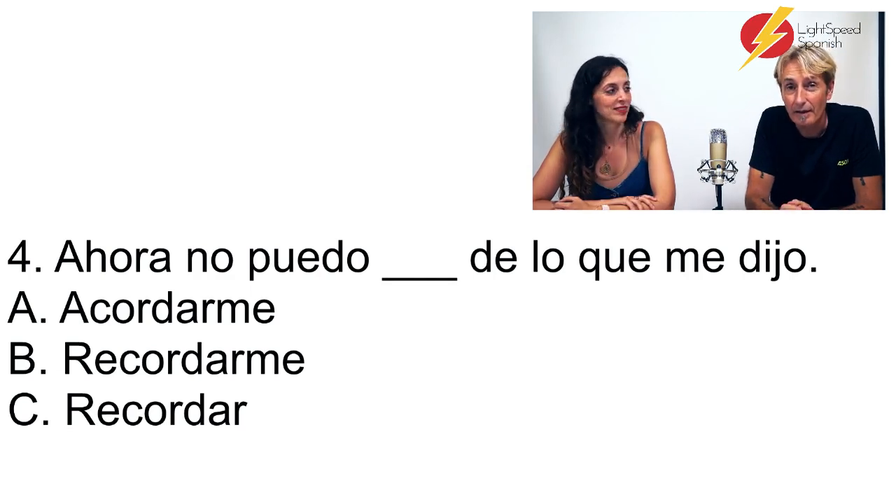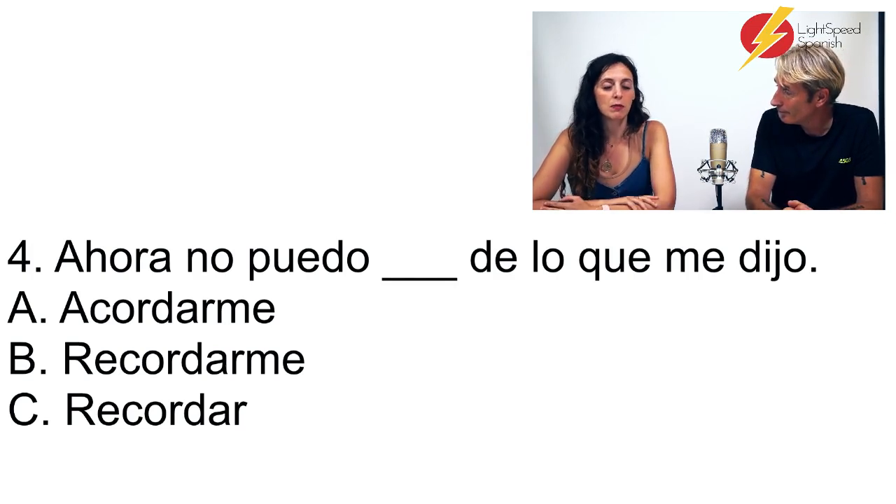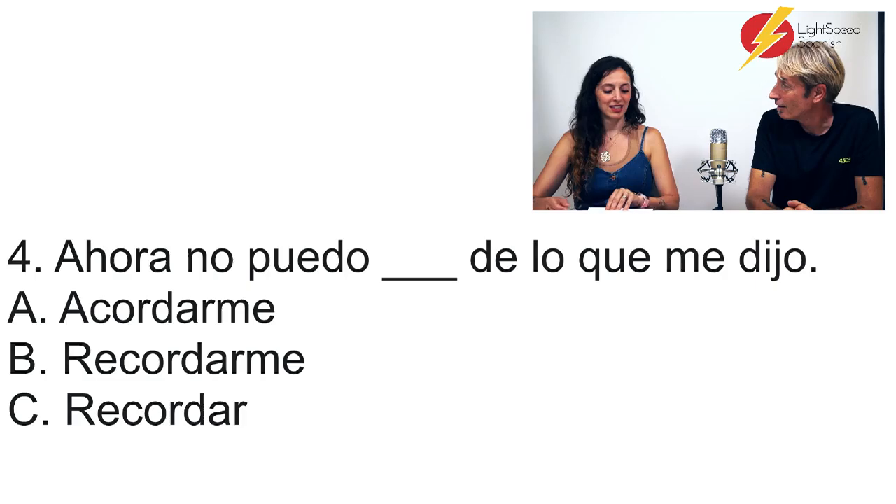That's why we say 'te acuerdas de mí' — do you remember me? You could also say 'me recuerdas,' but 'te acuerdas de mí' is more common, even though it's a bit longer. We tend to be lazy for that one.